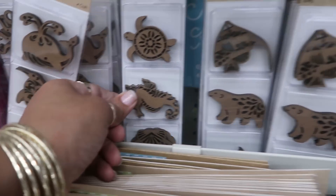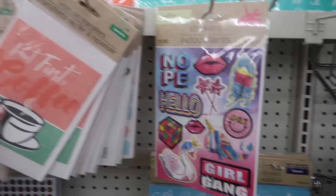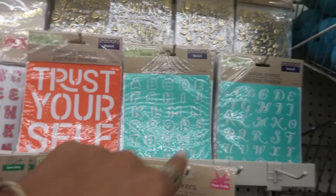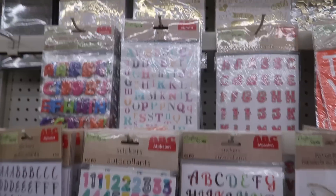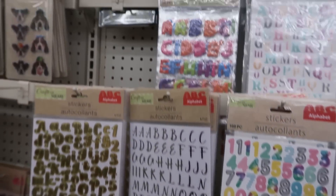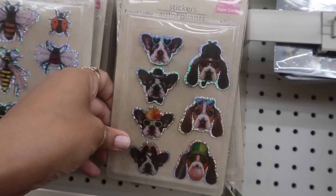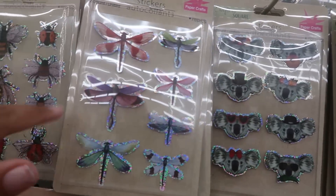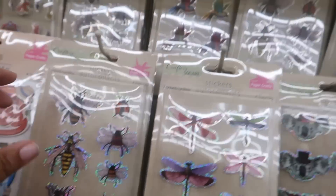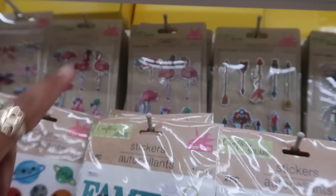The turtle - okay, these are nice. Some more iron-on transfers up here. Stencils, some gold stickers up here - second check - letters and numbers. And then look at these - oh wait, that one is pretty too. Okay, look at these pop-up stickers. I like this one. Dragonflies, insects, hummingbirds, and flamingos.